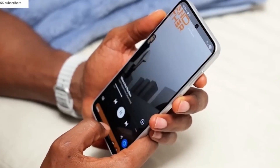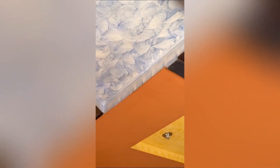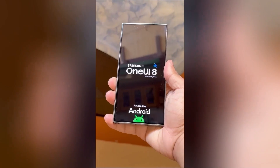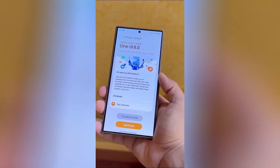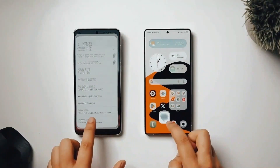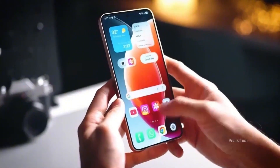Samsung seems to be quietly preparing something special for its Galaxy users — an update that doesn't scream for attention, but completely transforms the daily experience. One UI 8.5 isn't about flashy overhauls; it's about those small, satisfying changes that make your phone feel smoother, smarter, and just right. But here's the catch: not every Galaxy will be part of this upgrade story.